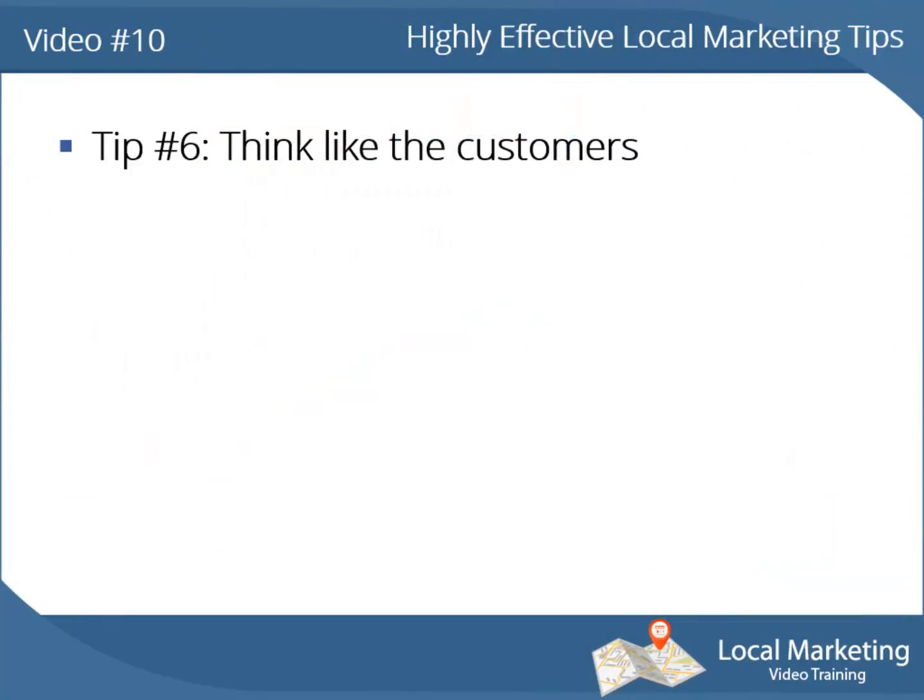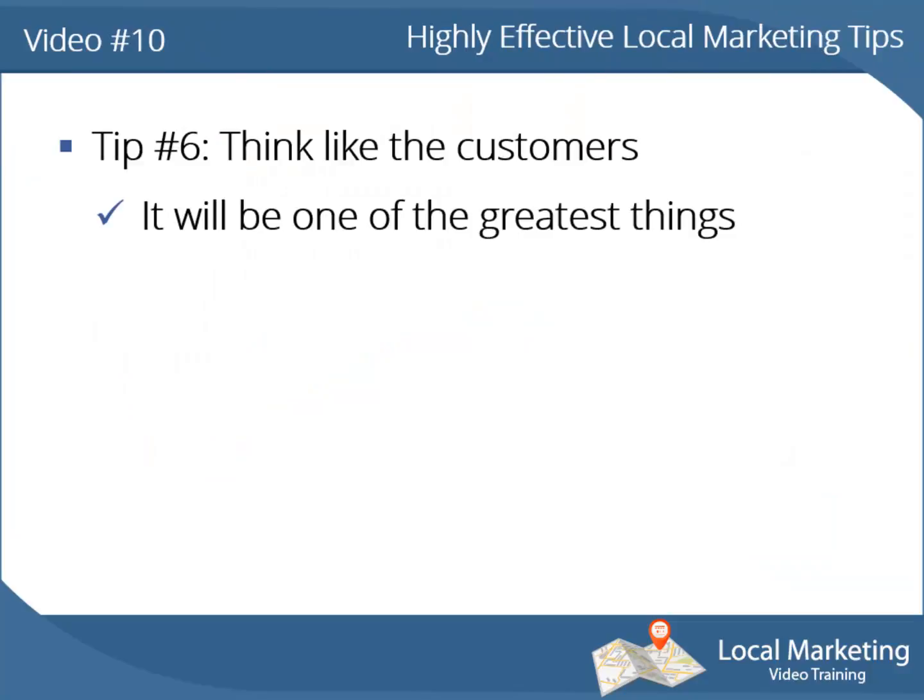It's less cost-efficient but it can send great messages to your audience. Tip number 6: think like the customer. Walking a little in your customer's shoes will be one of the greatest things you'll ever do for the success of your business. You must be a customer in order to really understand your business.